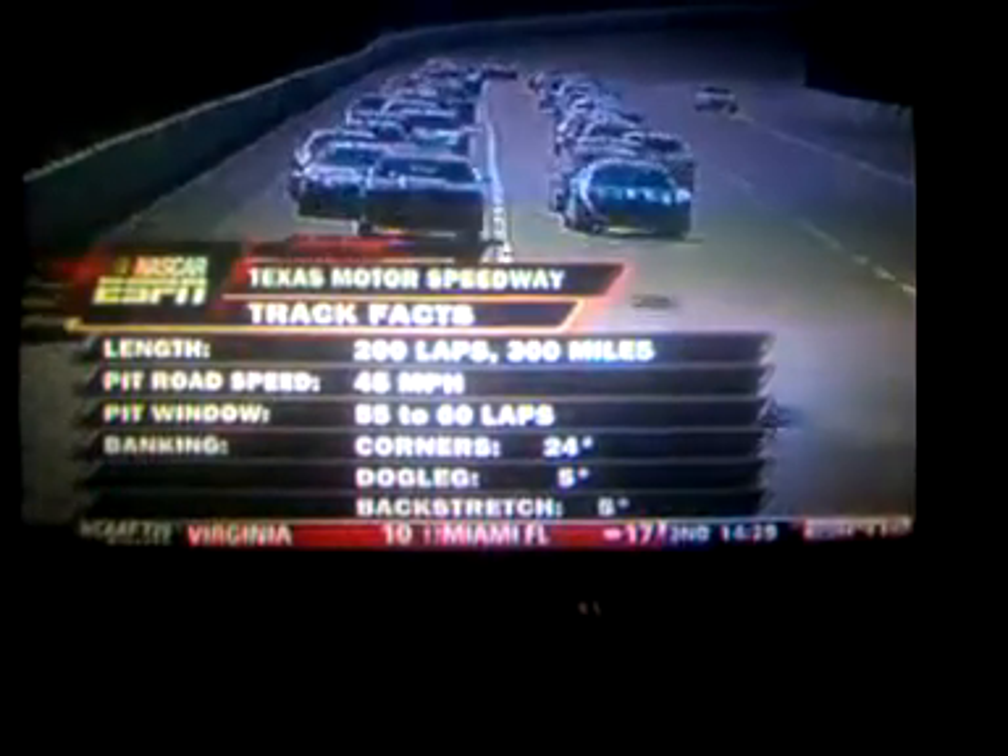The 60 is in a pit window that we're looking at if they don't have to stretch fuel — sometimes we see them stretch that. The 24 degrees of banking in the corners makes for some exciting racing right here.